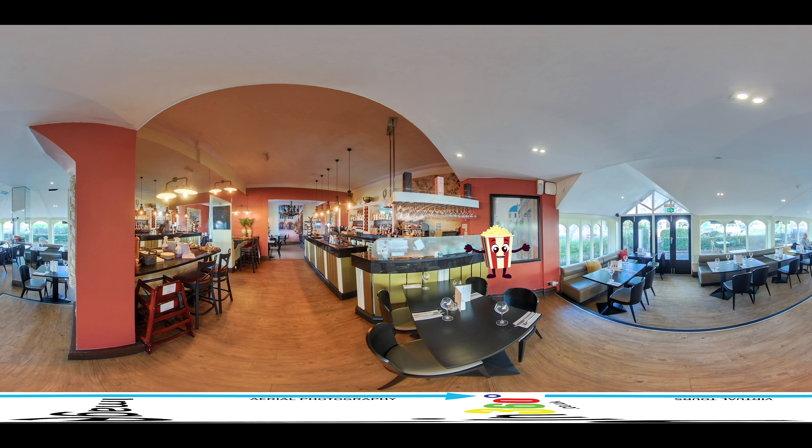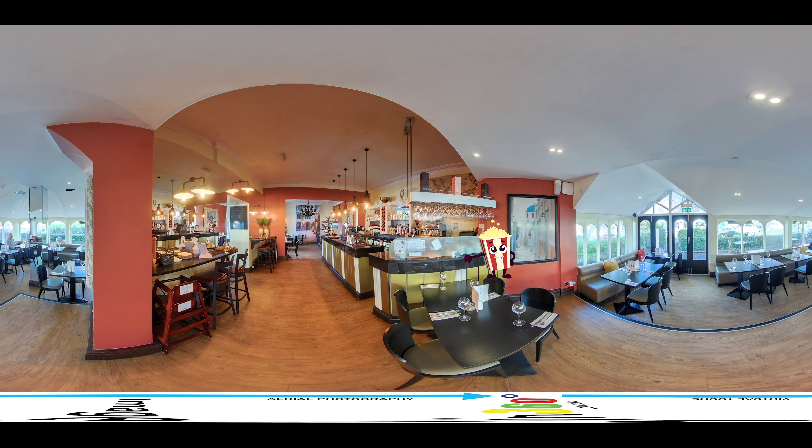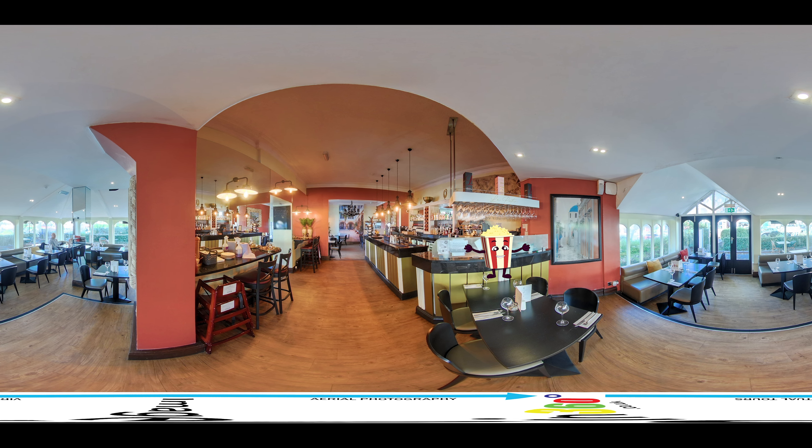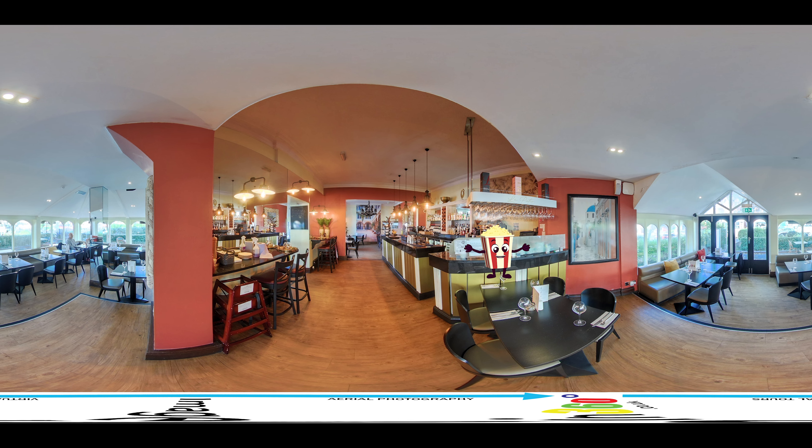Don't miss out on the opportunity to enhance your hotel marketing and attract more bookings. Contact us today to learn more about our 360-degree virtual tour service and how it can benefit your hotel.